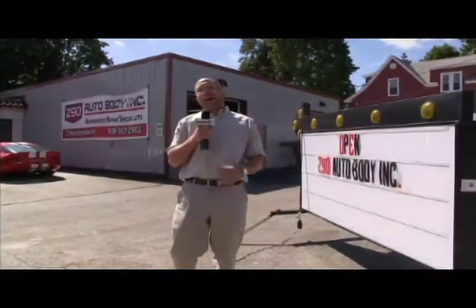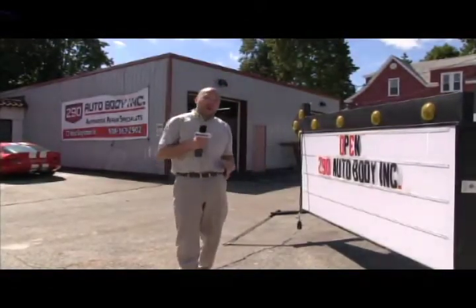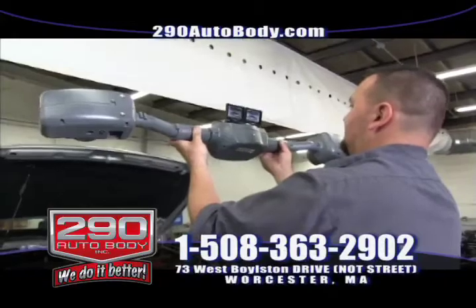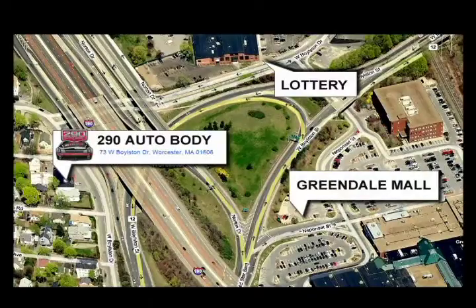My name is Justin and I'd like to welcome you back to 290 Auto Body. We are located here at 73 West Bolson Drive in Worcester, Massachusetts. We're right next door to the Greendale Mall and we're seconds away from the mass lottery.